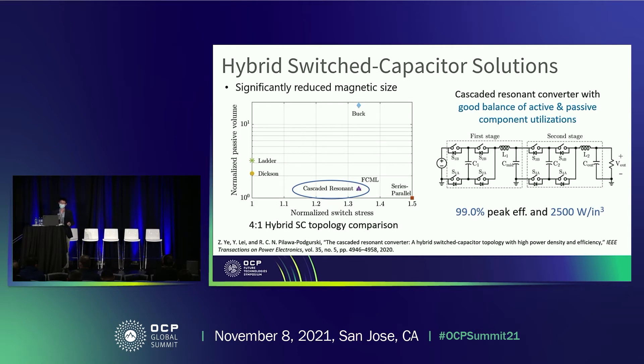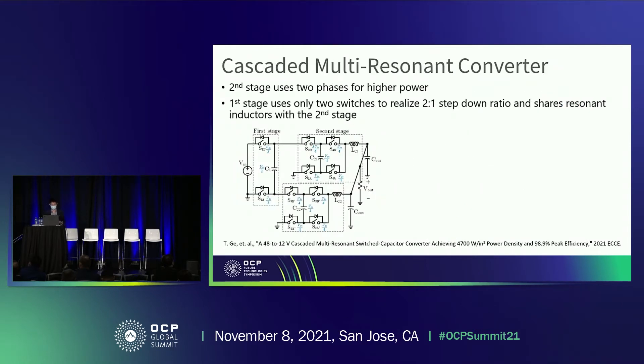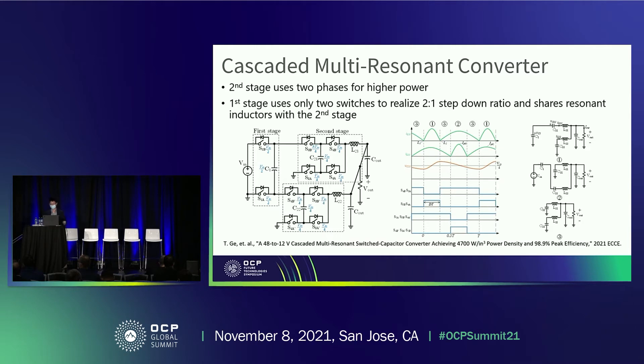This work has been presented at the last OCP summit. To further improve the power level, the second stage of this converter can have two phases in parallel to double the output current, and the first stage can be simplified to only two switches. The total conversion ratio is also 4-to-1. This converter utilizes a special multi-resonant mechanism with multi-resonant current waveforms and a duty ratio lower than 0.5. A distinctive feature is a low inductor for the first stage with no middle capacitor between stages, both very beneficial for power density.